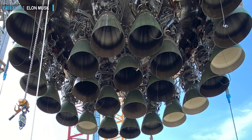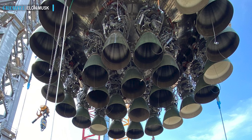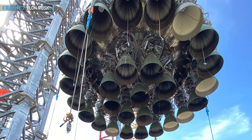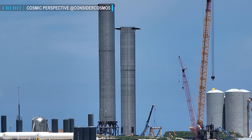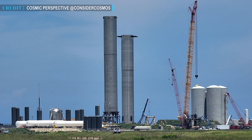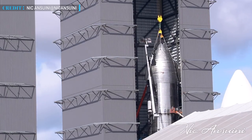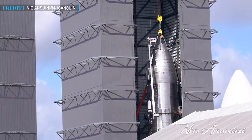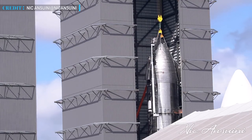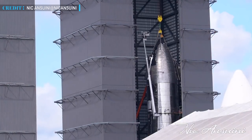Just a short time before, SpaceX had stacked 29 engines — 9 gimbaling engines for the central part and 20 fixed engines for the boost part — on Super Heavy Booster 4, and rolled it out for several upcoming tests. According to SpaceX's production table, Booster 4 was rolled out nearly a month after the earlier rollout of Booster 3. Just after completing the milestone of stacking scores of engines in half a day on the booster, Musk has now put forward the ready-stacked SN20, showing the glimpse of SpaceX's progress in carrying out the orbital launch as soon as possible.